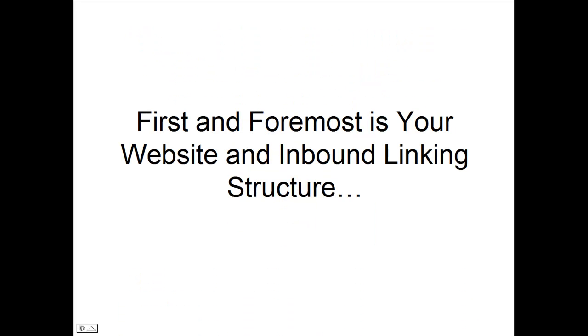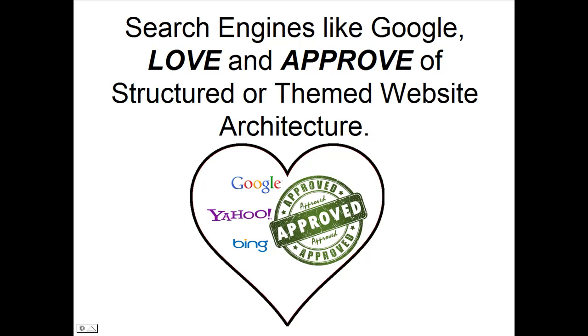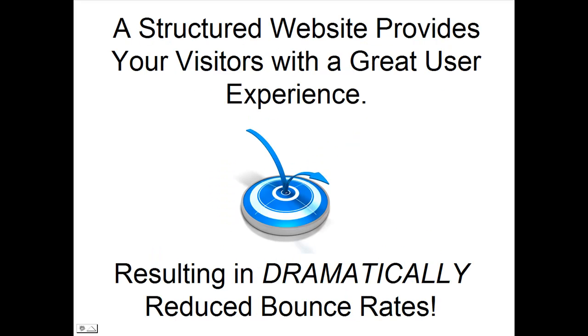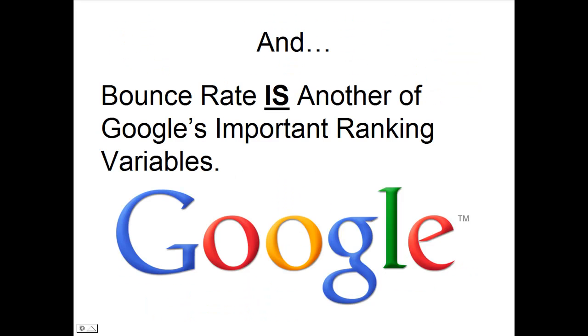First and foremost is your website and inbound linking structure. Search engines like Google love and approve of structured or themed website architecture. It's easier to know exactly what your website is all about, resulting in faster, more accurate indexing. A structured website also provides your visitors with a great user experience, resulting in dramatically reduced bounce rates. And bounce rate is another of Google's important ranking variables.